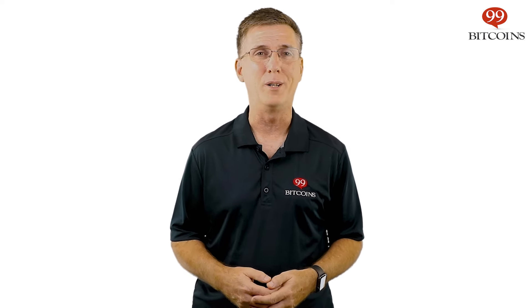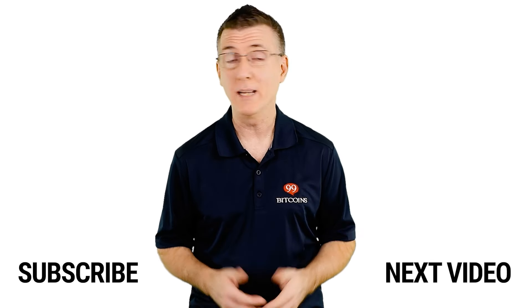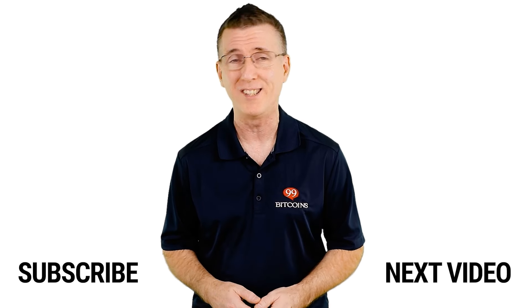That's it for today's 2-minute tutorial. I'll see you in a bit. If you've enjoyed this video, leave us a thumbs up and make sure to subscribe and click the notification bell so you don't miss a review, news update, or the clearest information about Bitcoin and cryptocurrencies anywhere.